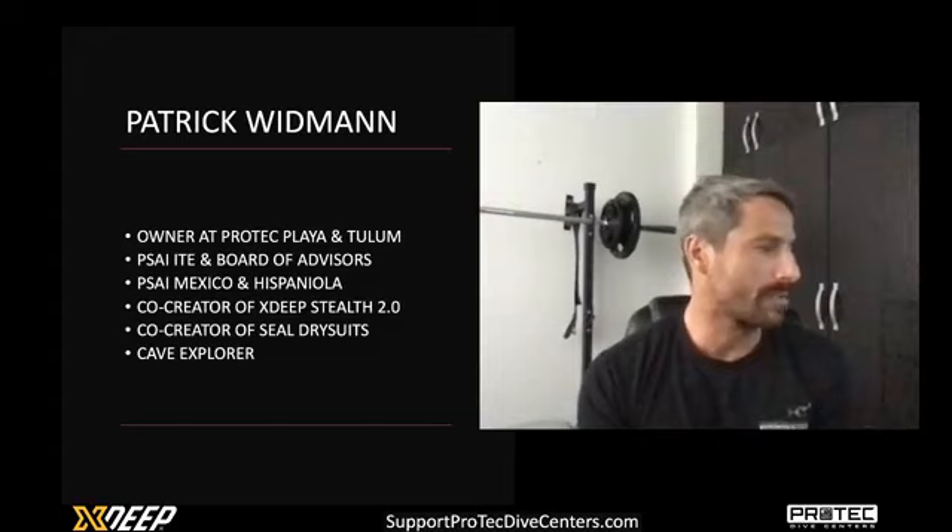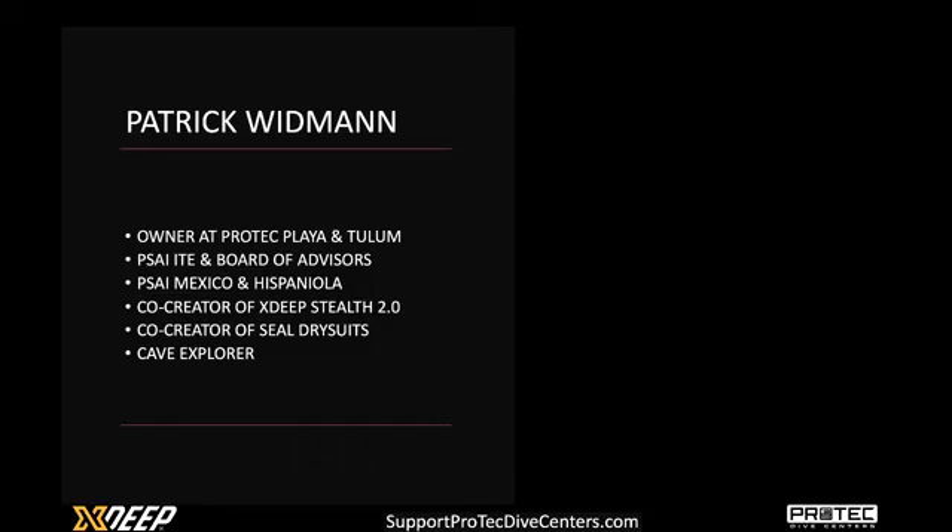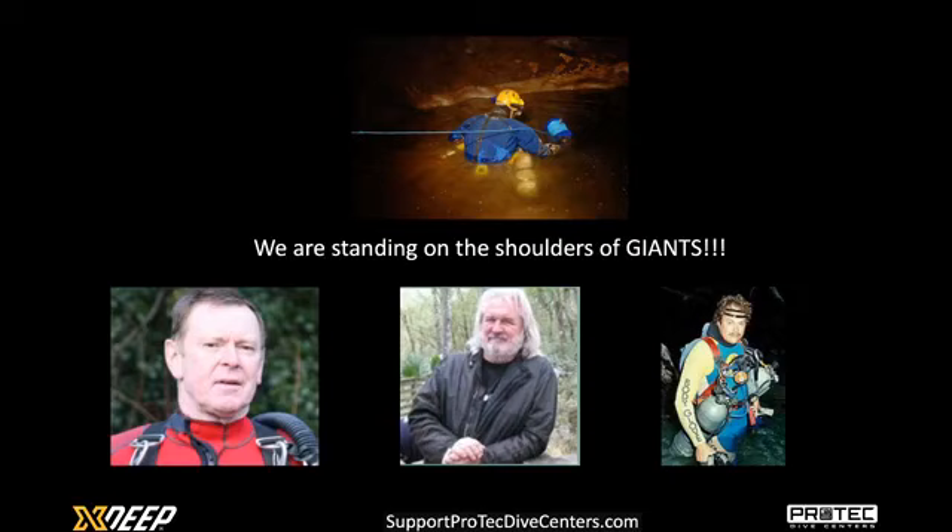Now we have quite some people online, so let's just start right into it. I'm going to take the video off and walk you through the slideshow. I hope you enjoy it. Even if I talk mostly about Mexico, we cannot talk about sidemounting without first honoring some of these giants that came before us, because we're truly standing on the shoulders of these giants.